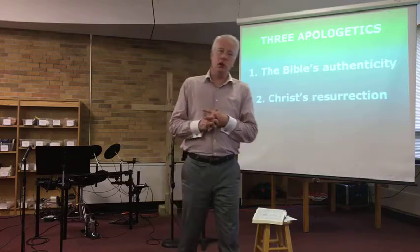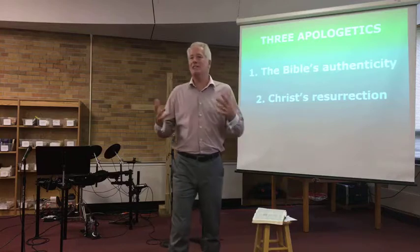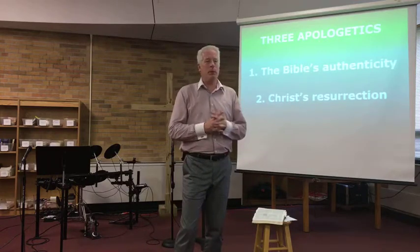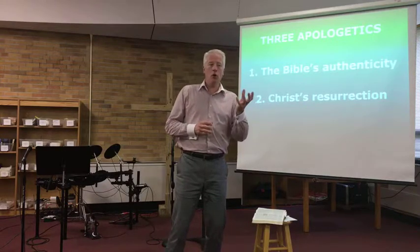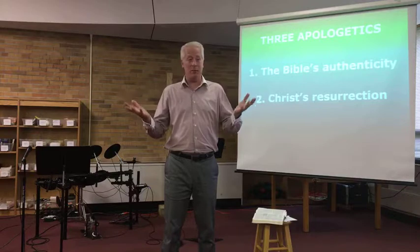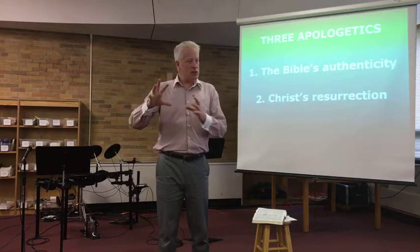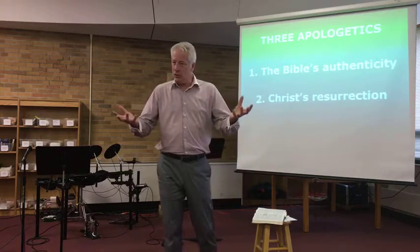Over the years, there have been theories that the whole resurrection story is made up — that the disciples stole the body out of the tomb, or that Jesus never actually died but came back to life and moved to India or somewhere else, or that 500 people must have had a mass hallucination. Let's talk about reasonable faith versus unreasonable faith. Even though the resurrection sounds fantastic — somebody died and three days later came back to life — the evidence given for this fantastic-sounding story, versus the evidence for all these conspiracies that would have to take place, which one sounds reasonable to believe?